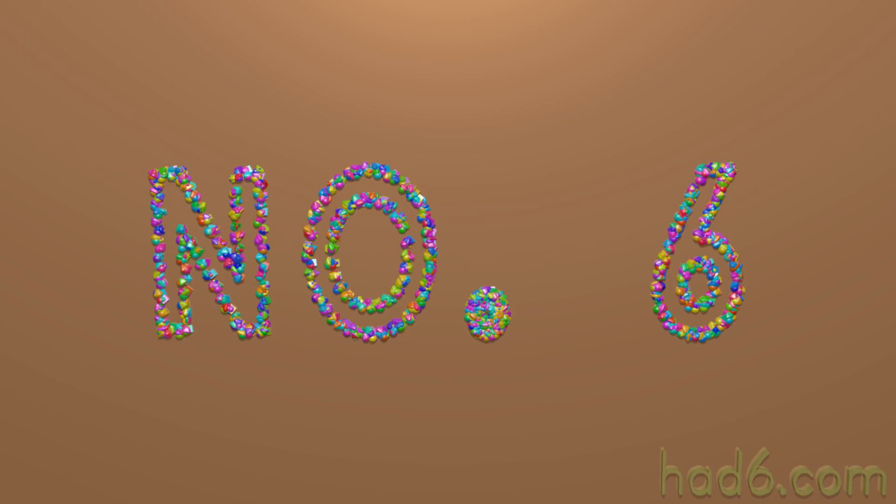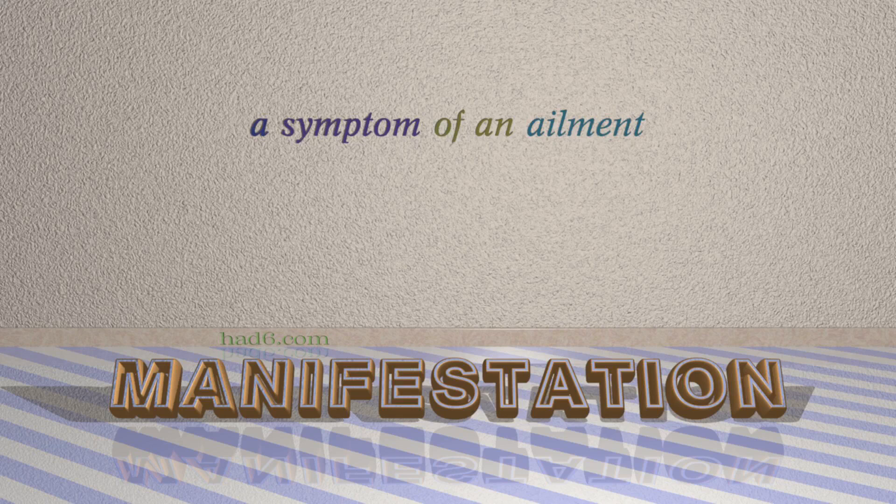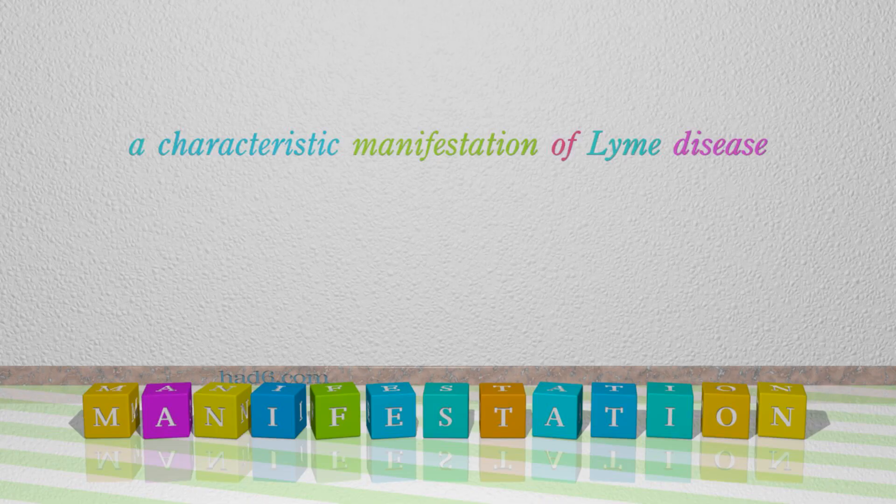Number 6: Manifestation. Which means a symptom of an ailment. For example: A characteristic manifestation of Lyme disease.